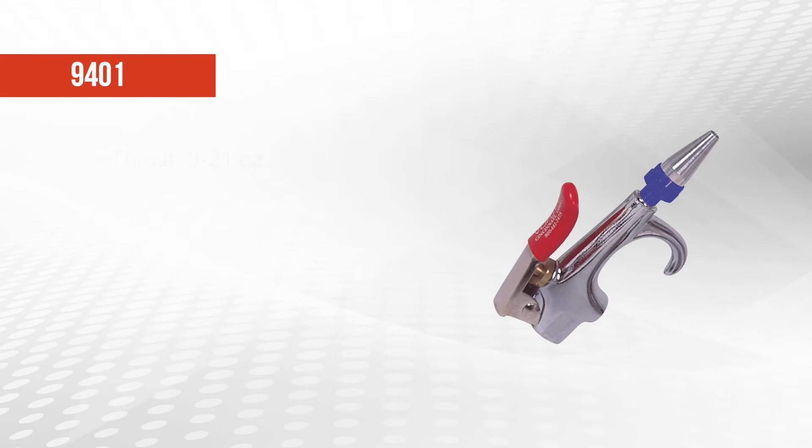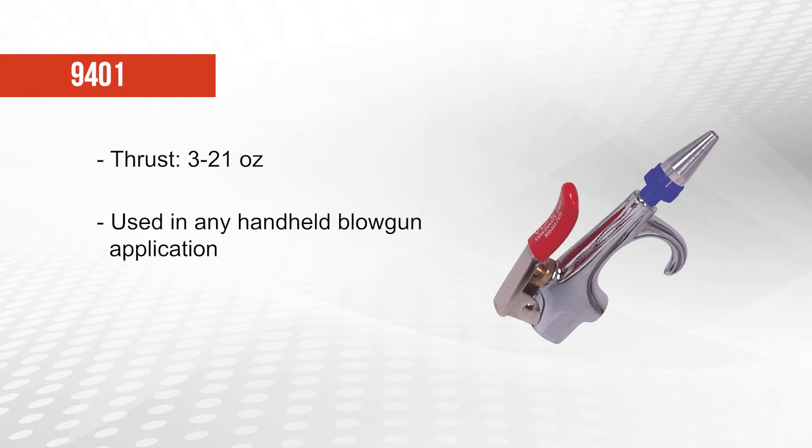The 9401 blow gun creates 3 to 21 ounces of thrust and should be used in any handheld blow gun application. The trigger lever operated model 9401 incorporates the 1200 nozzle.